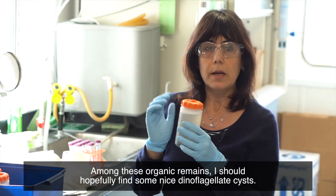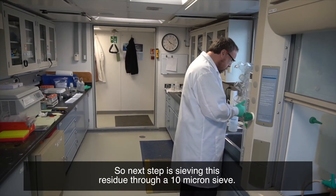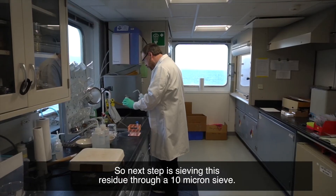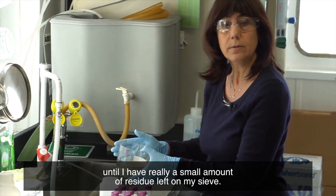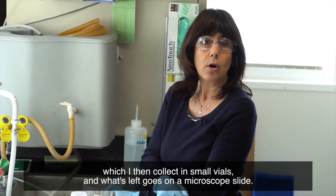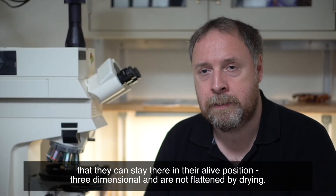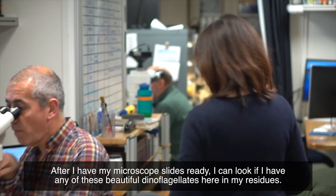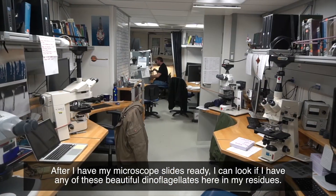Among these organic remains I should hopefully find some nice dinoflagellate cysts. The next step is sieving this residue through a 10-micron sieve until I have a small amount of residue left, which I then collect in small vials. What's left goes on a microscope slide and is embedded in so-called glycerin jelly so they can stay in their alive position, three-dimensional, and are not flattened by drying. After the microscope slides are ready, I can look for these beautiful dinoflagellates in my residues.